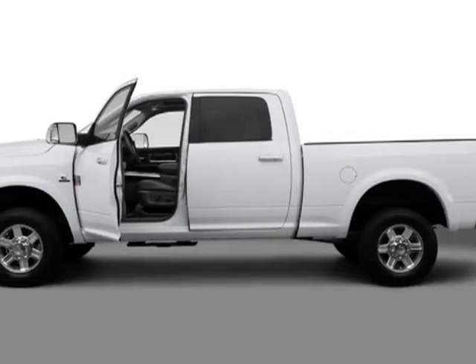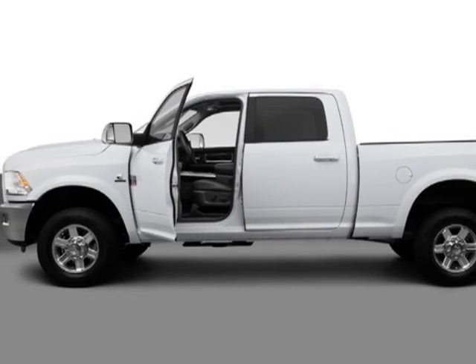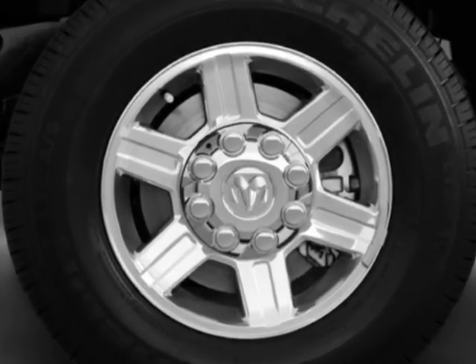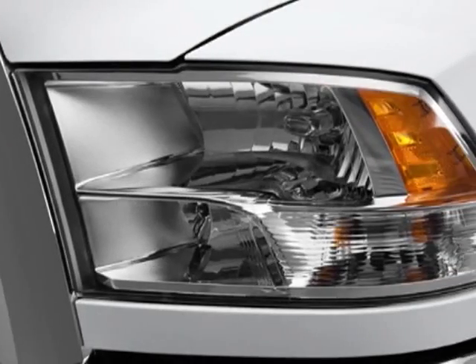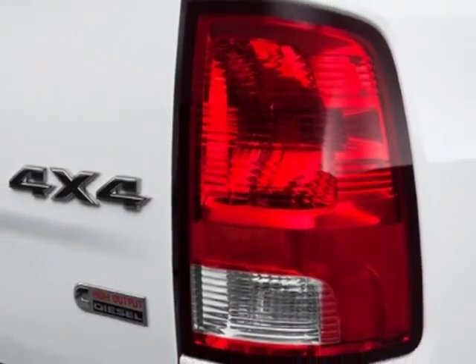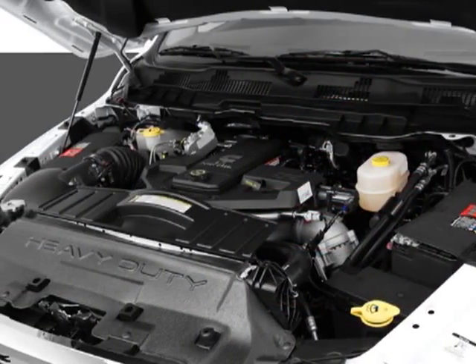Look at this new 2012 Ram 2500. For your protection, this vehicle has a full factory warranty. This 2500 boasts a 6.7 liter in-line 6 engine and has a 6-speed automatic transmission. Another great feature is that this vehicle uses diesel.